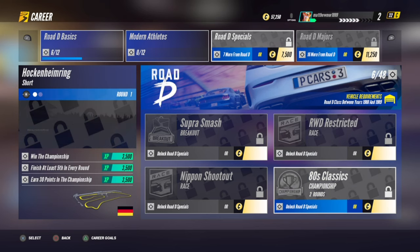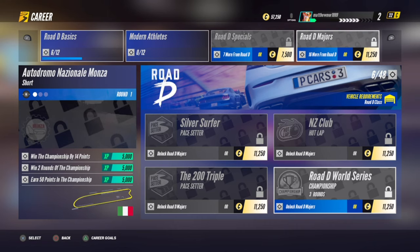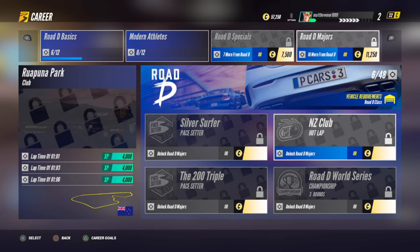The only problem you're going to have is the 80s one - you can't do that one. But if you go to the Majors, all you need is a Road D class car. So in my opinion, the best car will be the Toyota Supra.